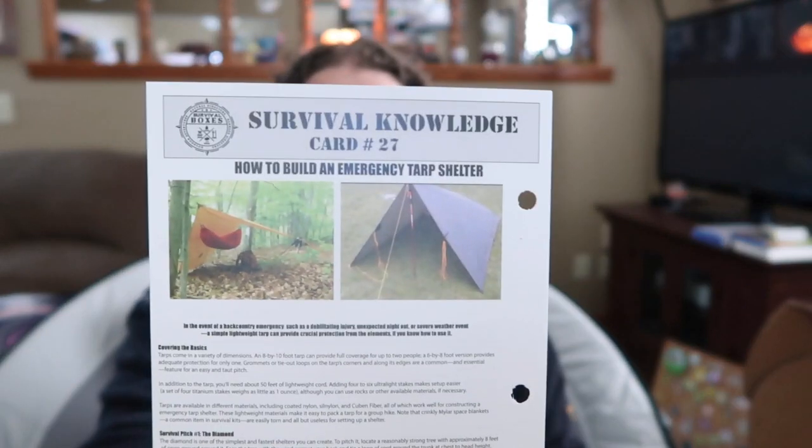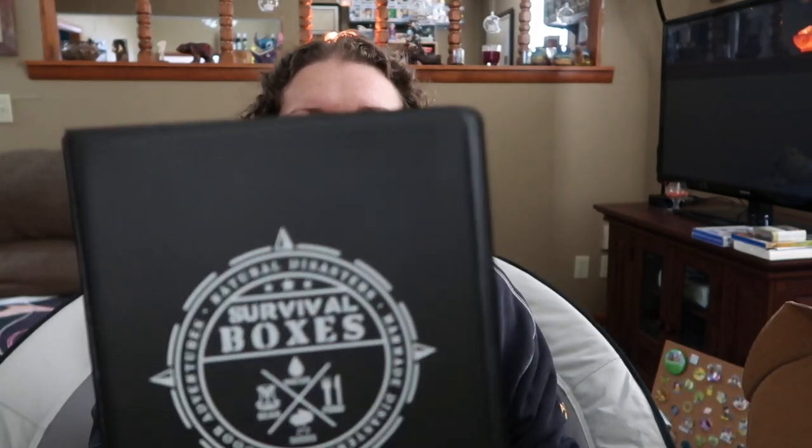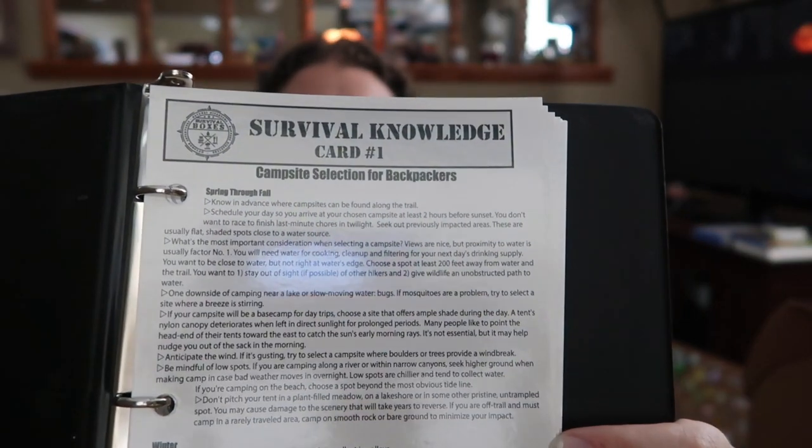The second thing that comes in every box is your survival knowledge card — these are free and they do this every month. In your very first box you get a knowledge card binder, just a little binder with card number one. As you get each subsequent box, you get another card. You can also go to their shop at survivalboxes.com — I'll link it below — and buy all the other cards to complete your binder. It's a neat little source of knowledge that you build up.